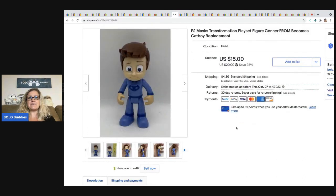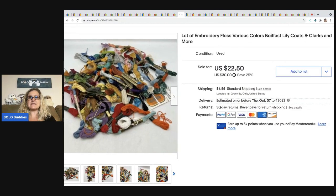The next item is this PJ Masks transformation playset figure — Connor becomes Catboy. It's a replacement figure from before he transforms into the little superhero. I sold this for $14 and the buyer was all in for $19.24. Got it at a garage sale for $0.25. The next item is this lot of embroidery floss. I picked it up at a garage sale for a buck and sold it for a best offer of $15 plus shipping.